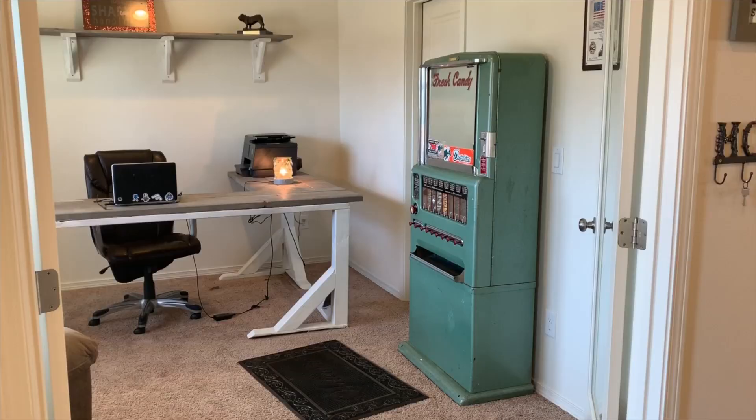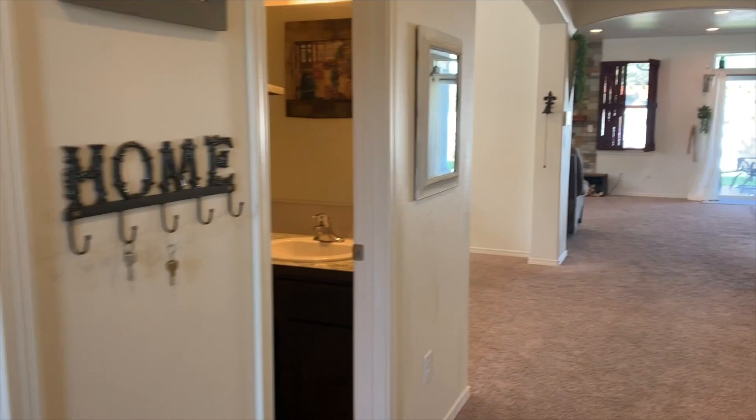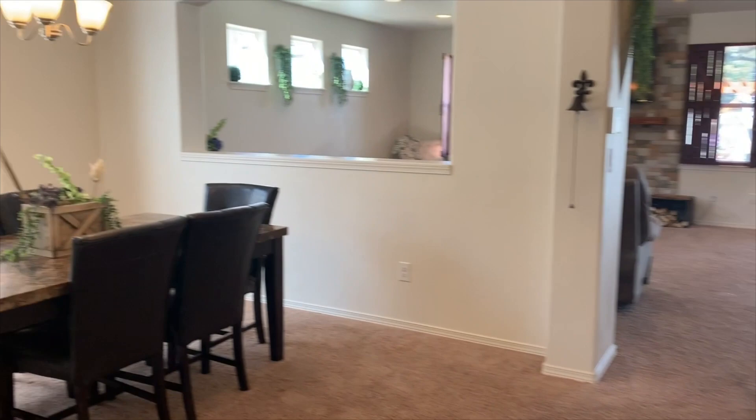I'm going to take you on a quick sneak peek of my brand new listing located in Pillar Estates in Airway Heights. I'm Tanya Tyler, a real estate agent at Keller Williams Spokane. This gorgeous luxury five-bedroom, three-bath, almost 3,200 square foot home has so much to offer.